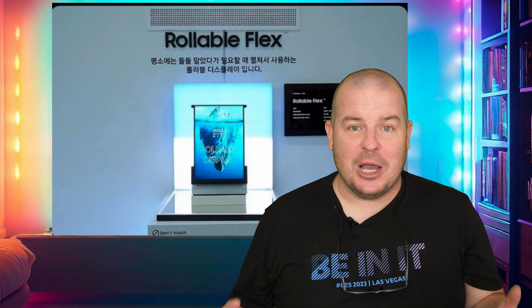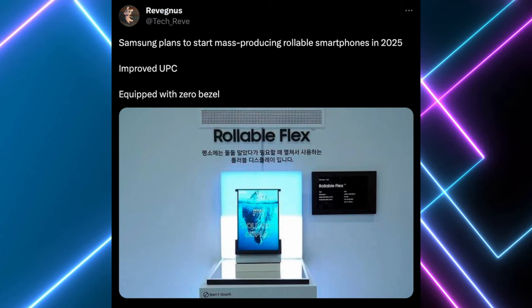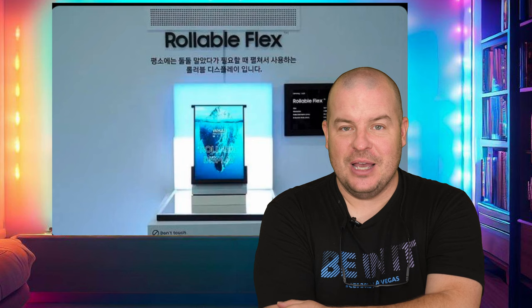We've got people that love and hate folding phones and flip phones, but what about rollable phones? We've been talking about these for years now — when are they due to come out? Well, the latest information is that they're due out pretty soon. This information coming from Raveg Nuss, who says Samsung plans to start mass producing rollable smartphones in 2025 with an improved under-panel camera equipped with zero bezel — their rollable flex phone. We'll see how this rolls out — no pun intended.